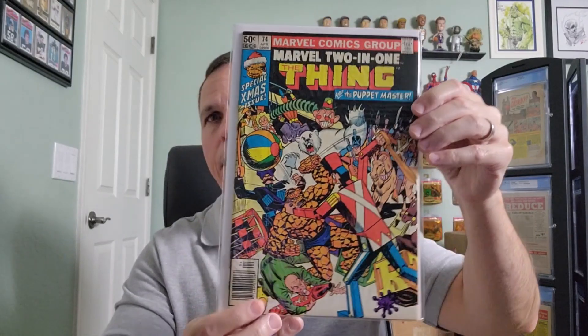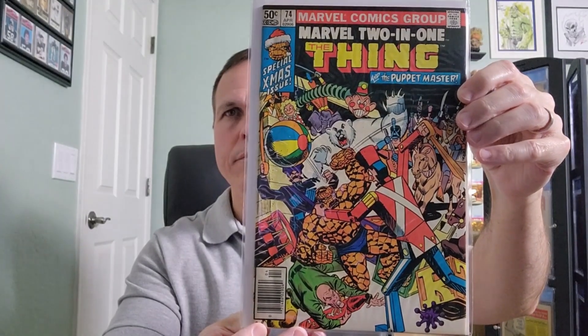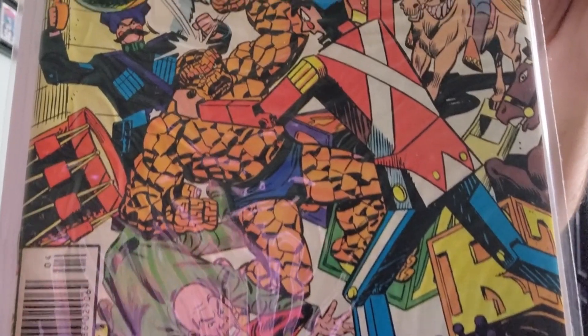Number 74. Interior art by Frank Springer.